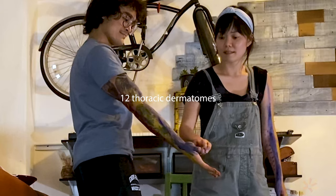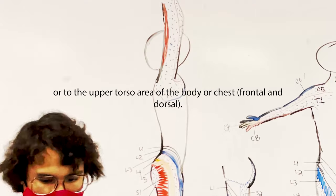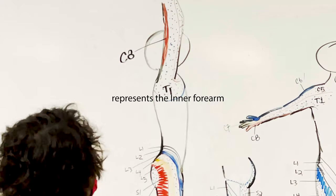There are 12 thoracic dermatomes. T refers to the thoracic or to the upper torso area of the body or chest. T1 represents the inner forearm.